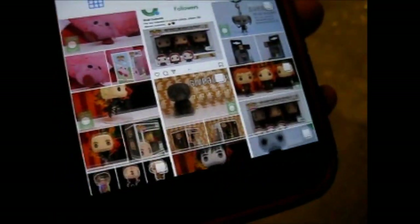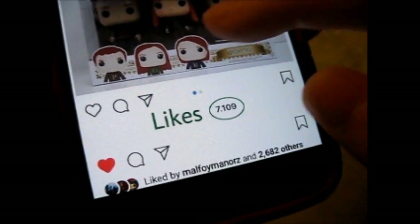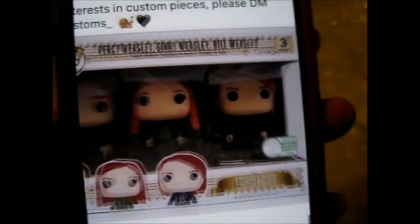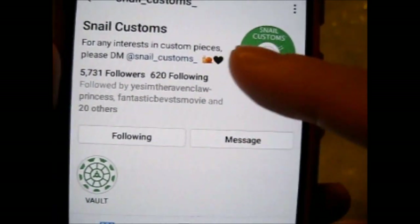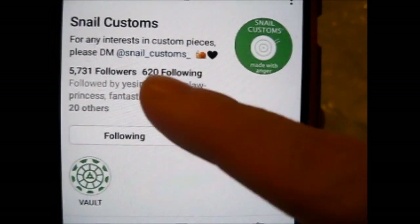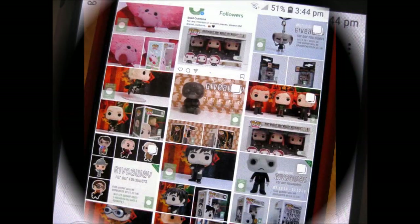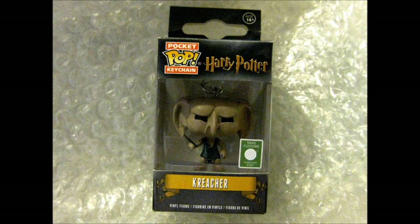So go check out their page. They do have loads of cool stuff, and for any interested customer, DM them on their Instagram. That is it — thank you for watching, like and subscribe for more, and leave the bell on for notifications. Over and out.